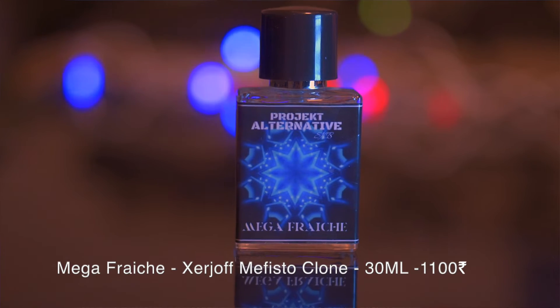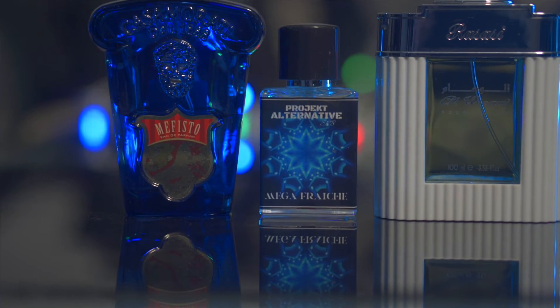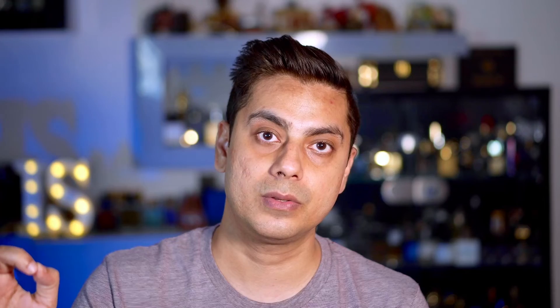Next up is an Indian house — Project Alternative — and the fragrance is Mega Fresh from their Centidelic line. It's a clone of Juliette Has a Gun Mefisto. I've also reviewed Rassasi Ulvizaan before; that made it to number two on my summer clone video last year, but it was more rose dominant and recent batches reportedly have lower longevity and projection. Mega Fresh is much closer to Mefisto, with the rose perfectly balanced in my opinion.